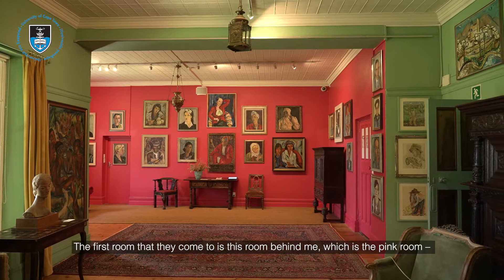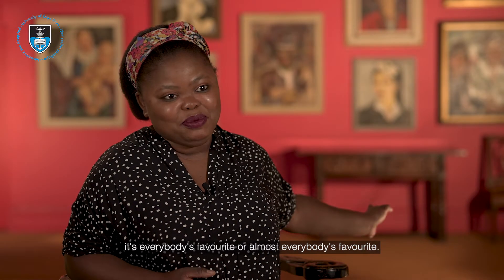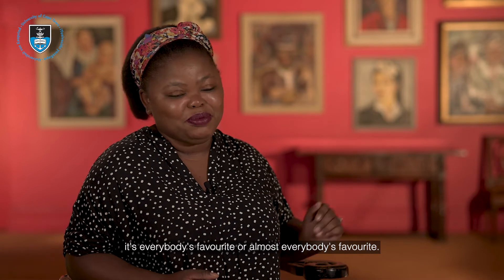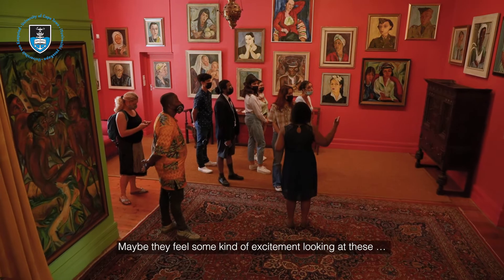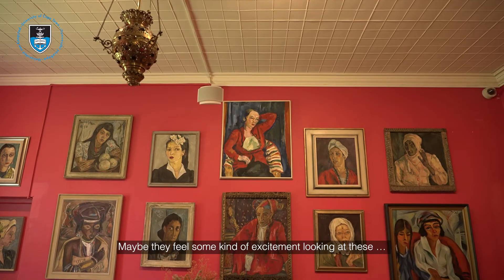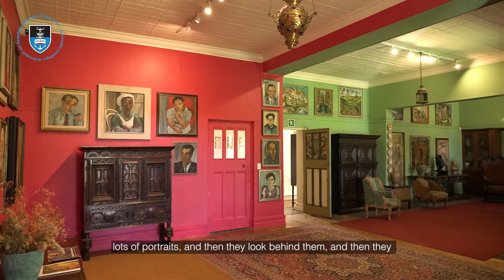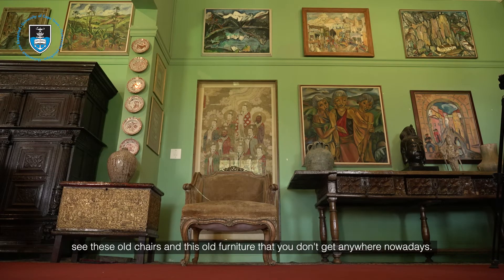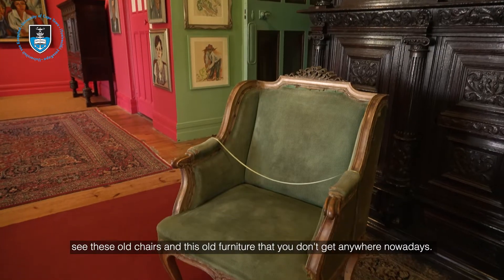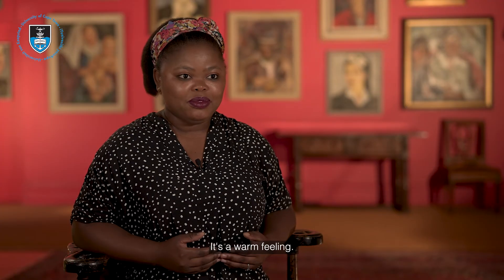The first room visitors come to is the pink room behind me, which is almost everybody's favorite. Maybe they feel some kind of excitement looking at all these portraits, and then they look behind them and see these old chairs and old furniture that you don't find anywhere nowadays. And it's like — oh, this is actually someone's house. It's a warm feeling.